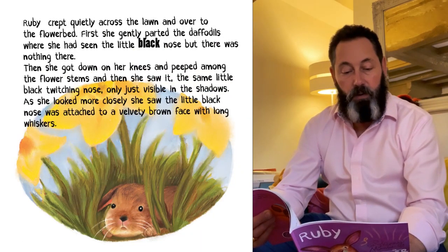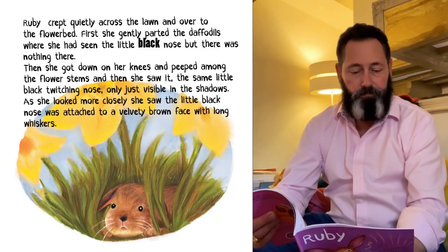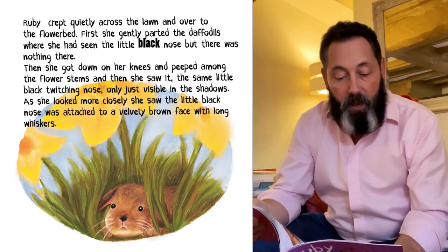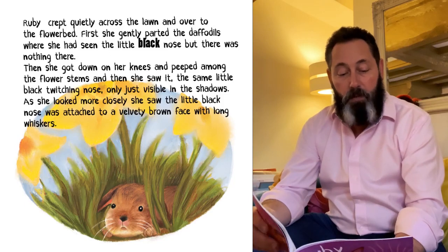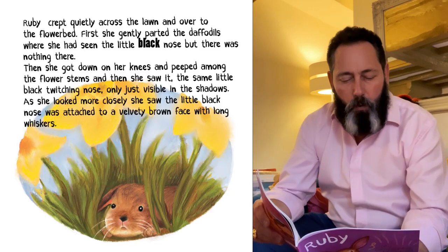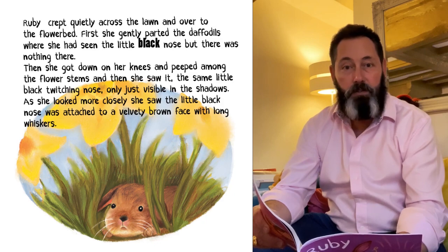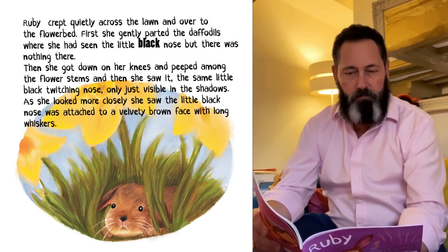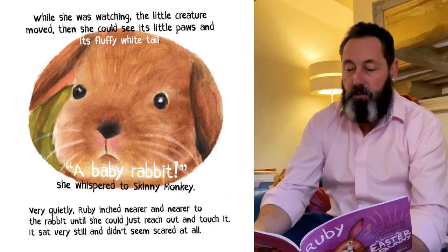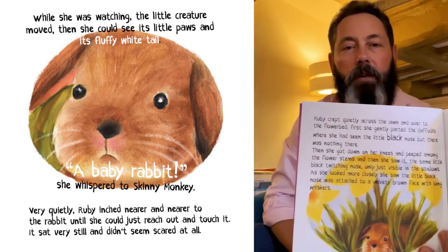First, she gently parted the daffodils where she had seen the little black nose appear, but there was nothing there. Then she got down on her knees and peeped among the flower stems. And then she saw it — the same little black twitching nose, only just visible in the shadows. As she looked more closely, she saw the little black nose was attached to a velvety brown face with long whiskers. What do you think it is? While she was watching, the little creature moved, and then she could see its little paws and its fluffy white tail.